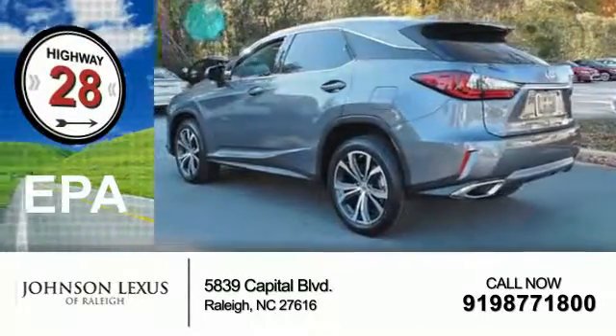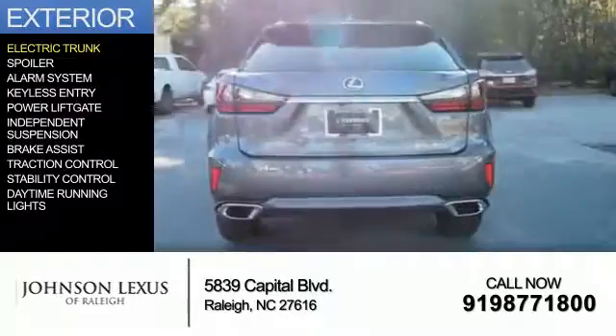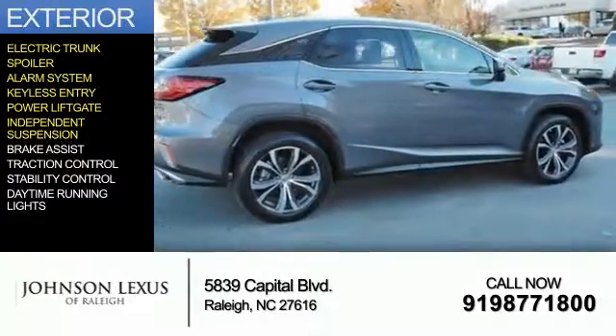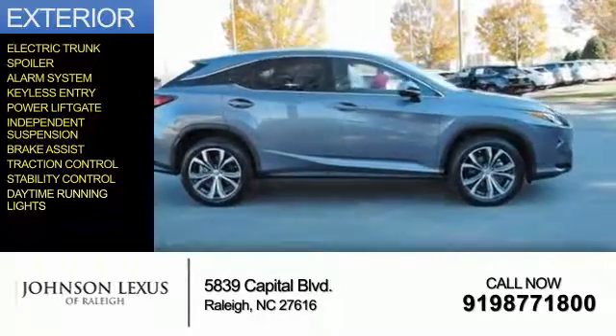Great fuel efficiency saves you money by requiring fewer trips to the gas station. The features include electric trunk, a spoiler, an alarm system, keyless entry, power liftgate, independent suspension, brake assist, traction control, stability control, and daytime running lights.